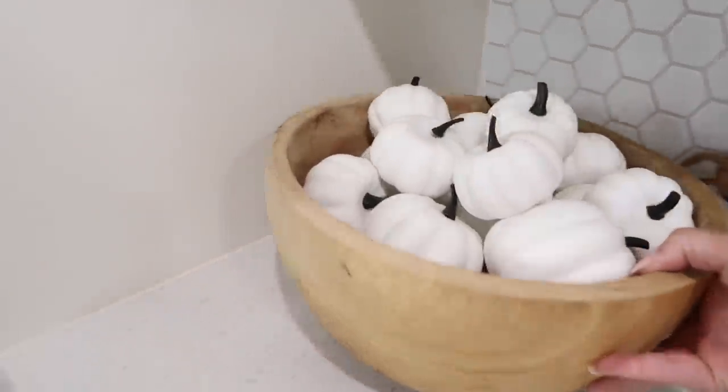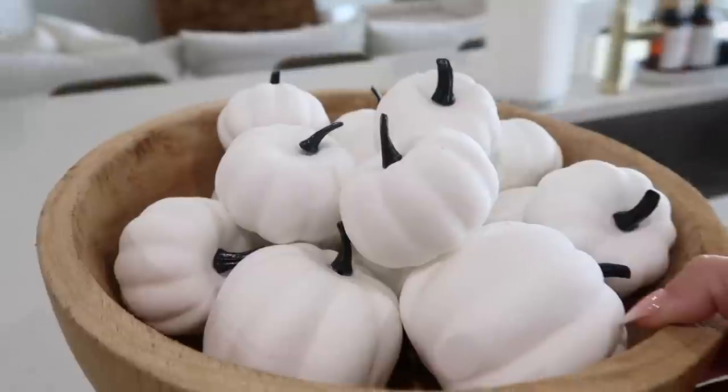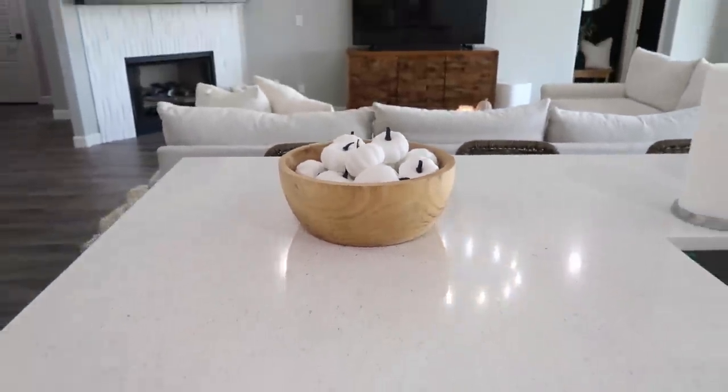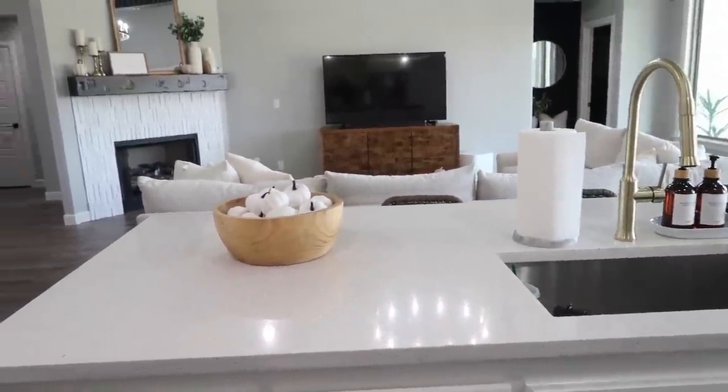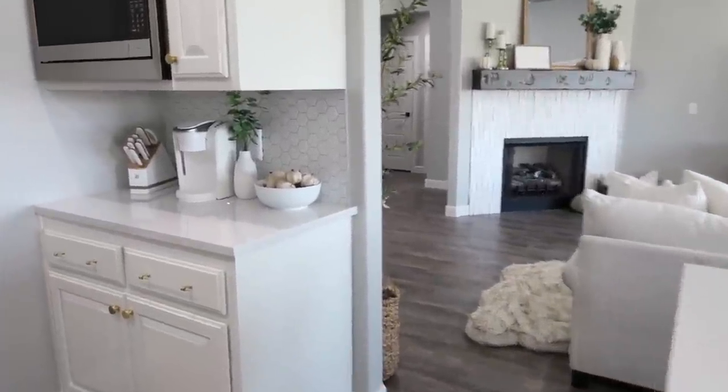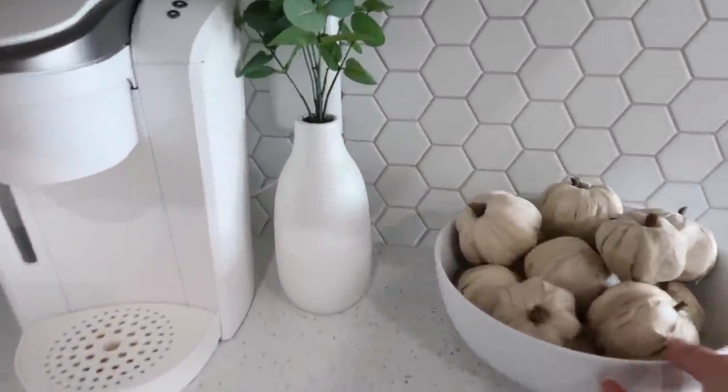I have to say this is like my favorite piece and I can't find a spot for it, so maybe it should just stay there. What do we think — is that too much since it's right next to another bowl of pumpkins?